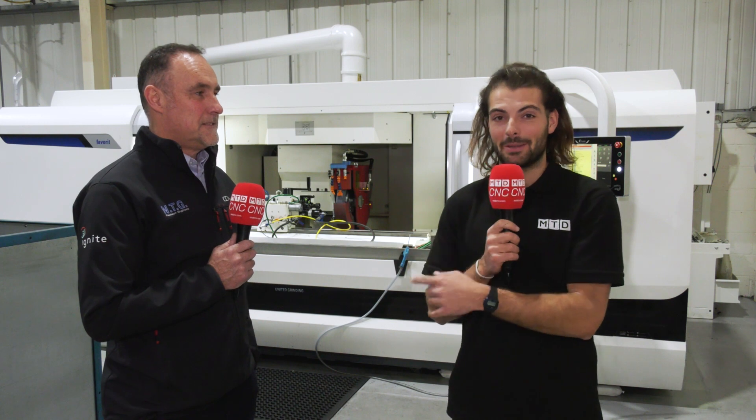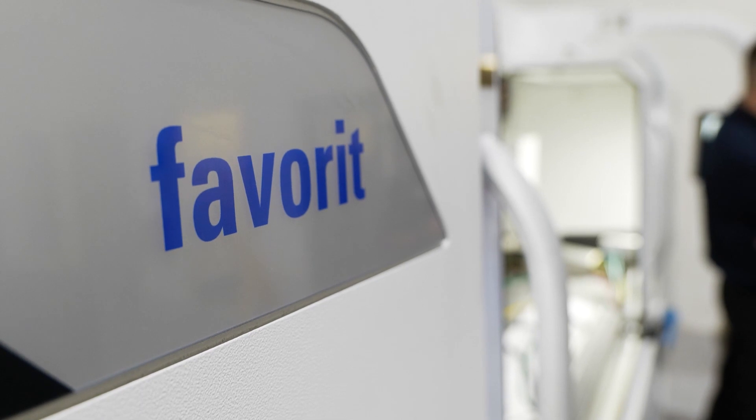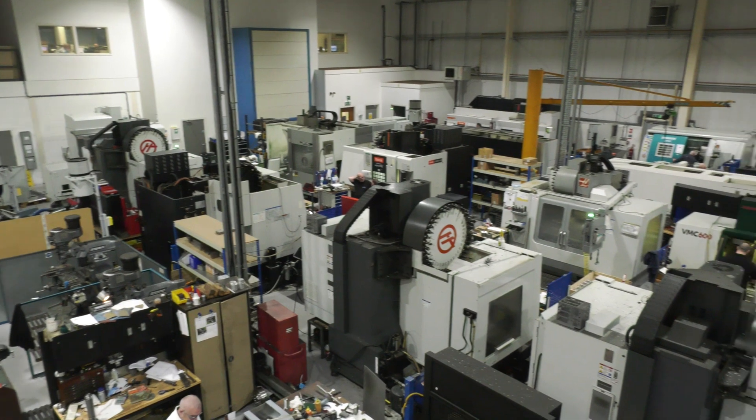We're in the Team Valley in Gateshead. I'm here with Mike from NTG and they've just bought a new Studer Favorit 1044. Tell us a bit about yourself. I'm Mike Hutchinson, I'm the MD of NTG Limited. We've been established here over 40 years, trading out of the Team Valley here in Gateshead.